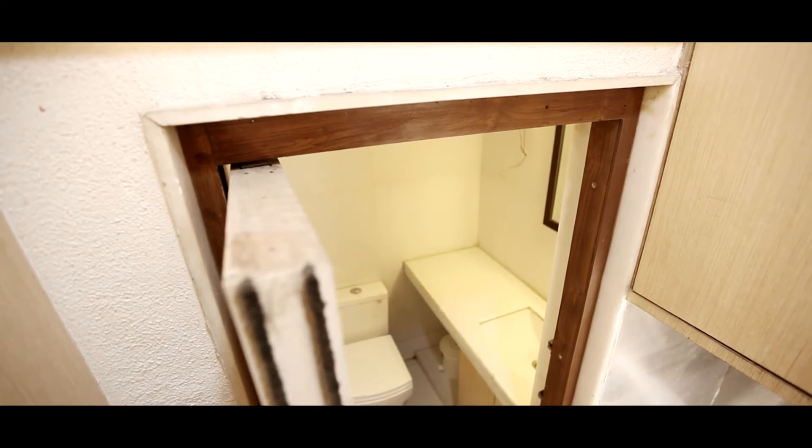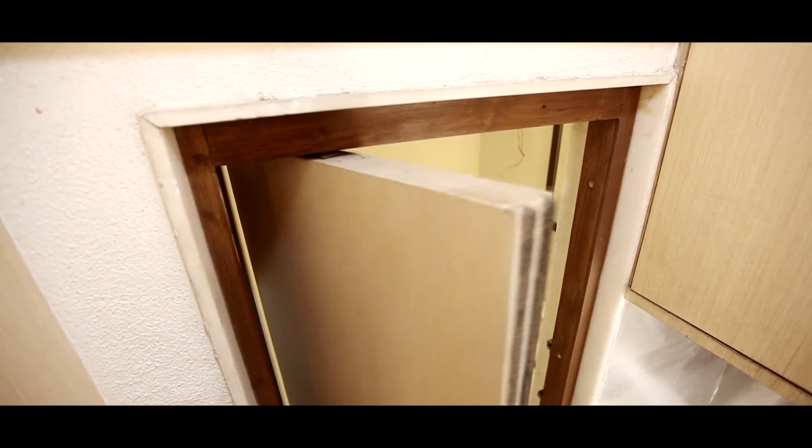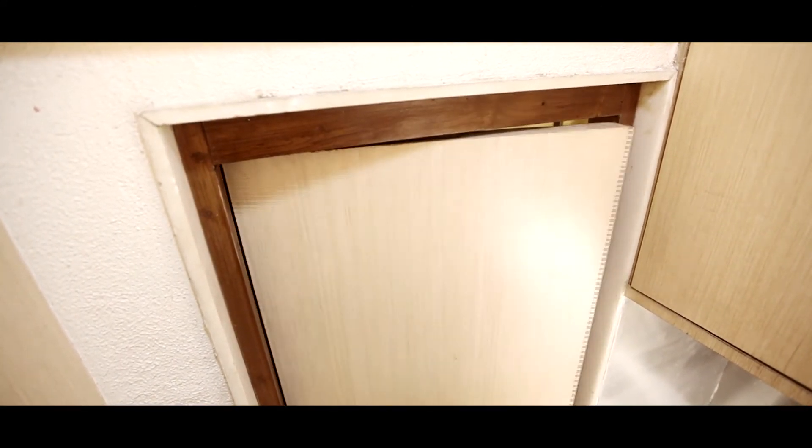Space crunch being a common problem these days, the swing and slide door comes as a major relief. Not only does the door slide in one direction, but it also swings 180 degrees to use half of each side of the door when parked in a corner. The accessibility is vastly improved as it always opens in the direction of the person.